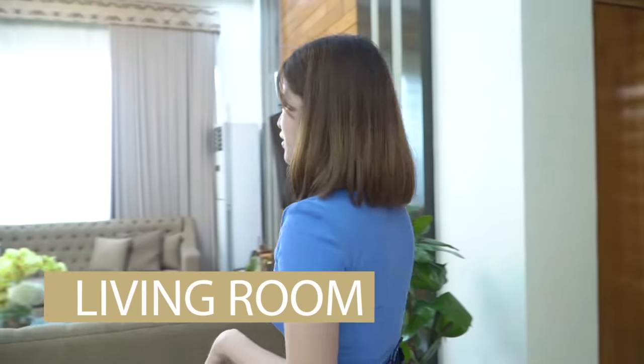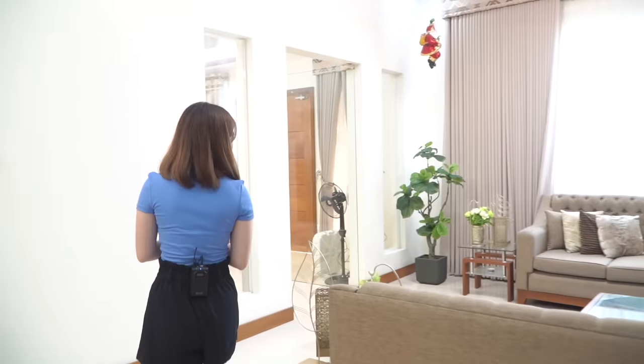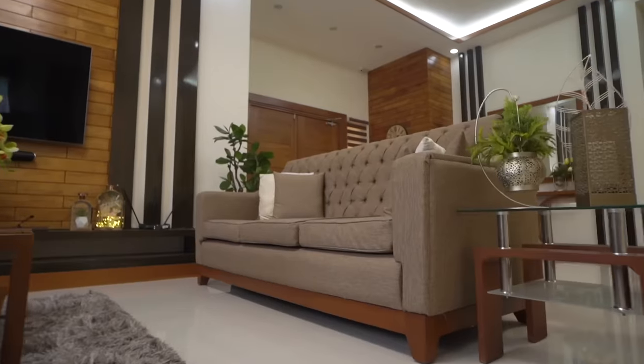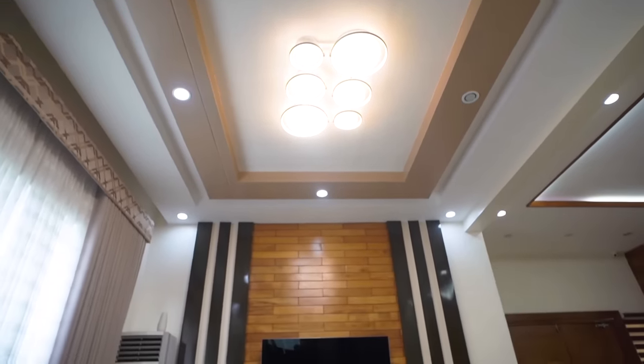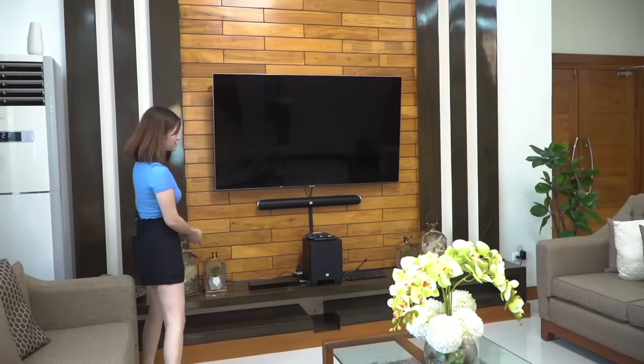So on this side, we have the sala. This is where we usually watch vlogs. We have two sofas here — one on this side and one on that side. And then there's just an accent wall, where we mounted the TV so it looks nice, with some designs.